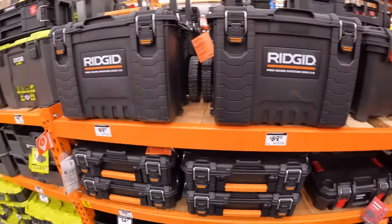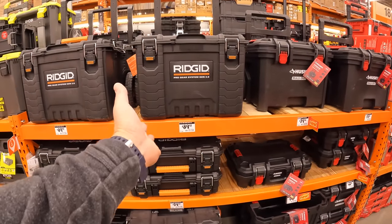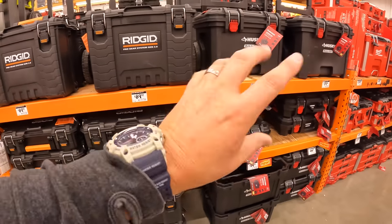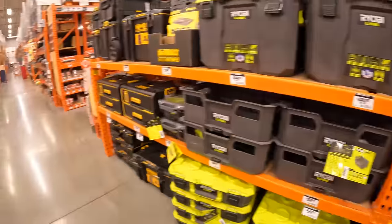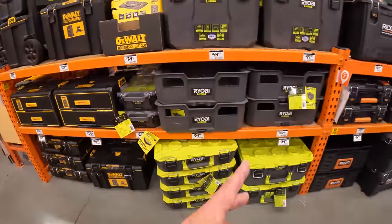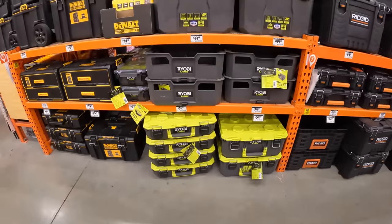Ridge is not bad either, but there's a price difference — Ridge is a little bigger but more expensive. The Husky is a cheaper, good route. Ryobi is good too, but I can tell the Husky is actually sturdier than the Ryobi link system.